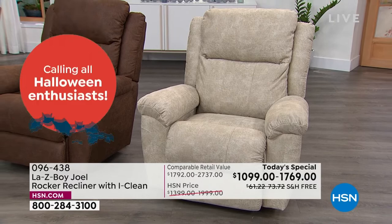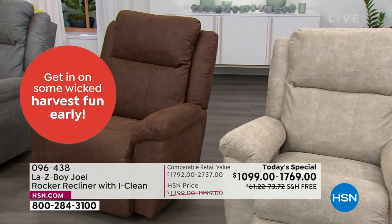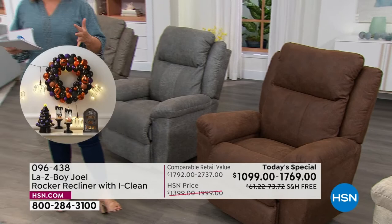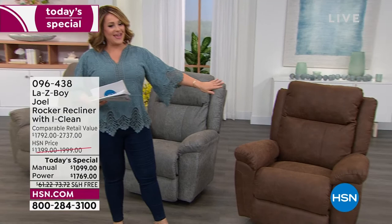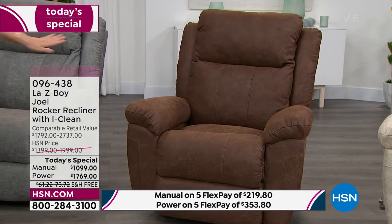A lot of people are buying a his and hers or doing that movie theater seating. It's such a great opportunity today. We've got a great price on a legacy brand that makes us so proud — an American iconic brand. This is Lazy Boy, and it certainly doesn't look like grandma's Lazy Boy. The Joel is a little roomier than the typical Lazy Boy, so if you've got a taller person or you just want to spread out, this is the one for you.